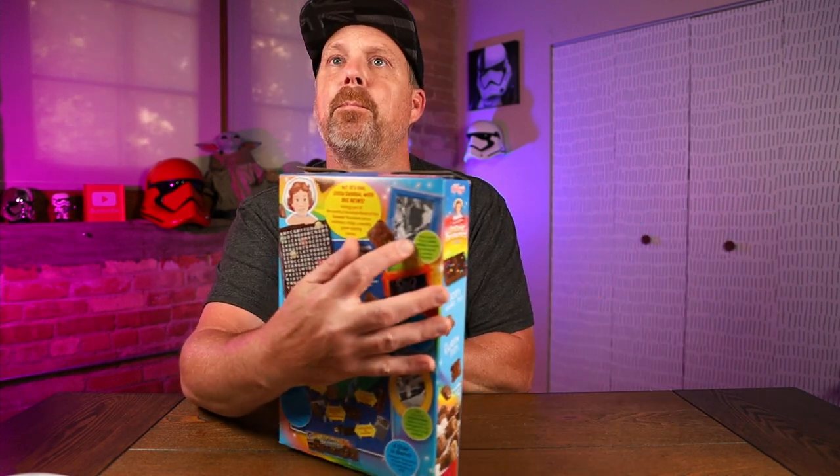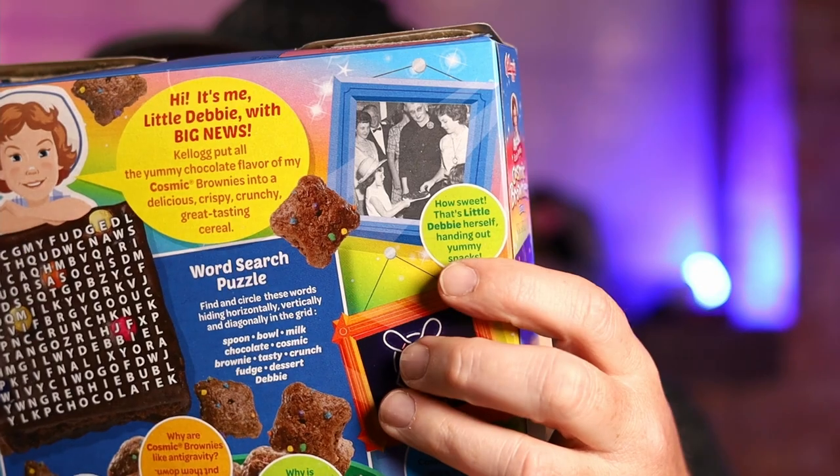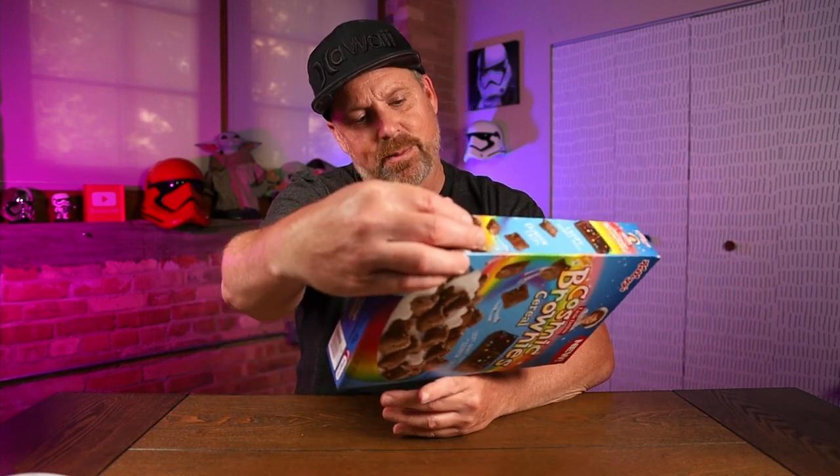How sweet — Little Debbie herself handing out yummy snacks. Is that the actual Little Debbie right there? Did you know that Cosmic Brownies were originally inspired by the cosmic bowling trend? The very first Little Debbie Bakery was in Collegedale, Tennessee, and they're still baking there. Cosmic Brownies hit the shelves in September of 1999. Can you guess when each Little Debbie snack was introduced compared to these well-known things?